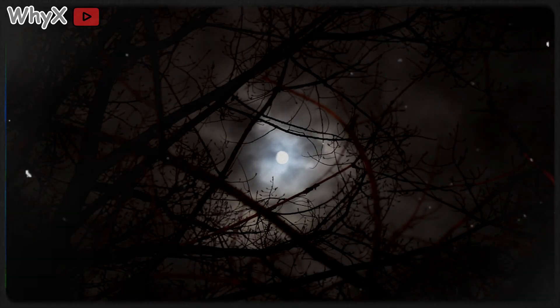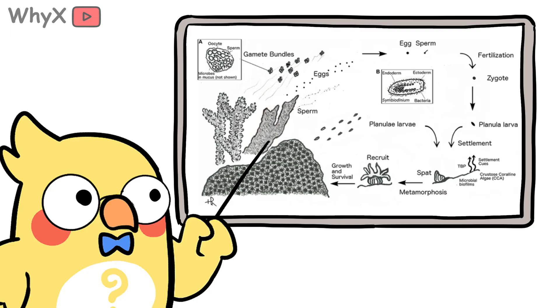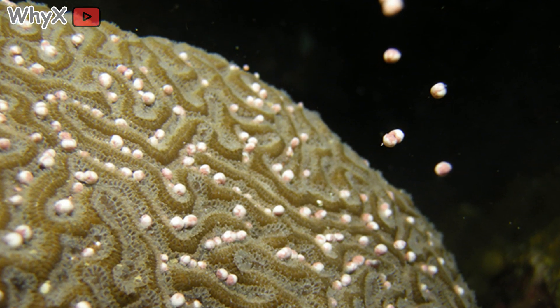Once a year, usually during a full moon, coral colonies across entire reefs synchronize. They release eggs and sperm into the ocean in one breathtaking moment. It's like an underwater snowstorm made of life. The water turns cloudy with drifting embryos, which then float until they find a hard surface, attach, and start building again.